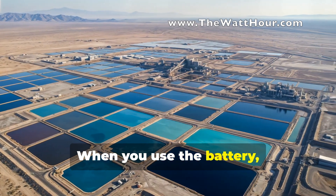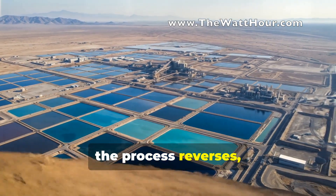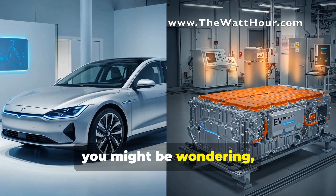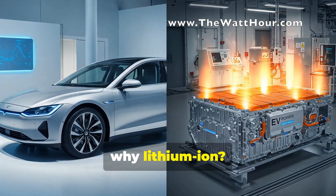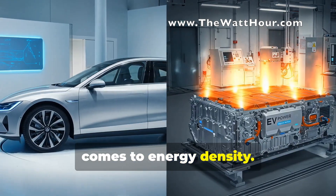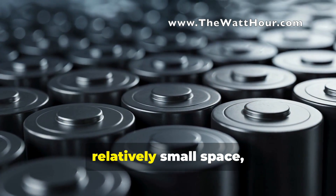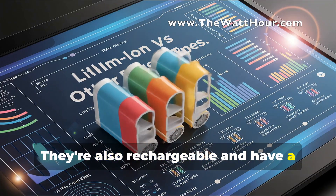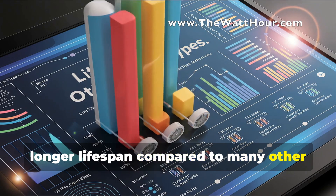When you use the battery, the process reverses, releasing that stored energy to power your car. Now, you might be wondering: why lithium-ion? Well, these batteries pack a punch when it comes to energy density. They can store a lot of energy in a relatively small space, which is crucial for EVs. They're also rechargeable and have a longer lifespan compared to many other battery types.